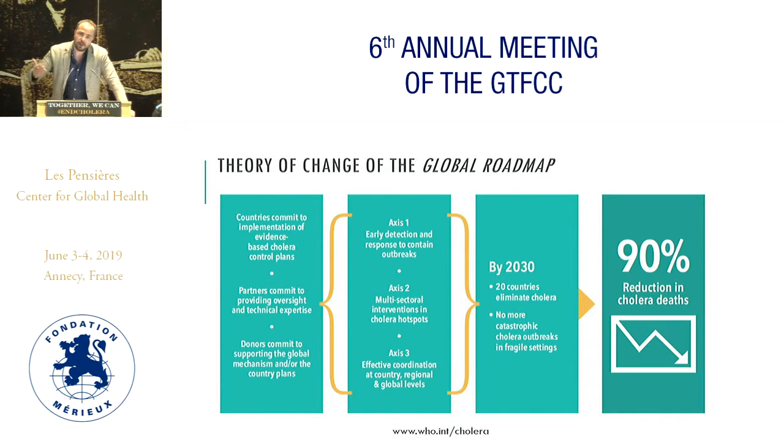The second dimension is the intervention to control endemic cholera in those hotspots with multisectoral interventions. Those hotspots are the areas that see cholera year after year, and if we improve the infrastructure multisectorally, we would break transmission to the other areas and avoid outbreaks. And then there's the third dimension, which is the more theoretical, metaphysical dimension — effective coordination, both at global level, but especially at country level.